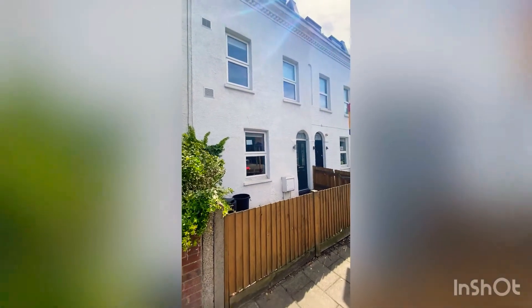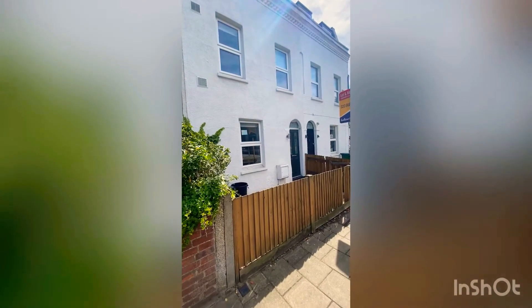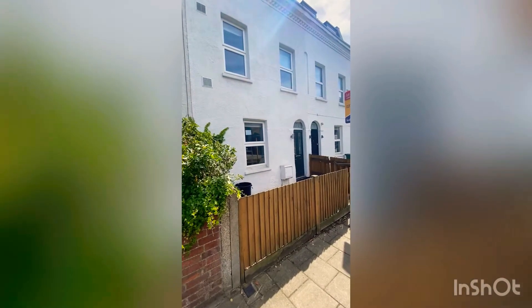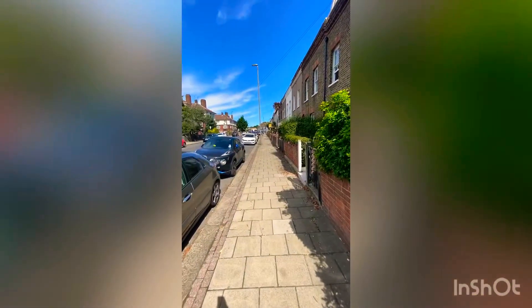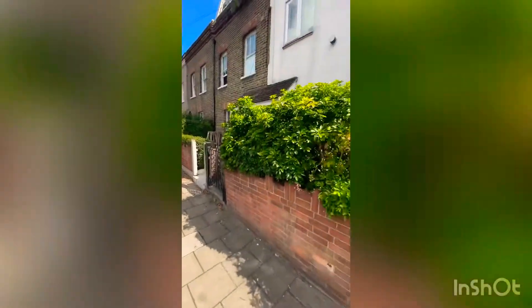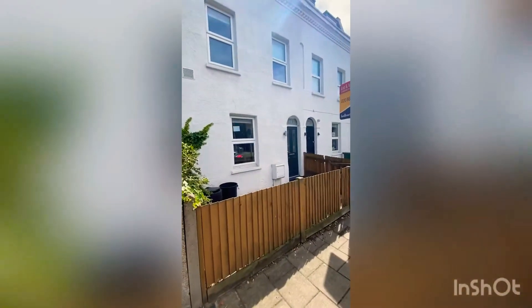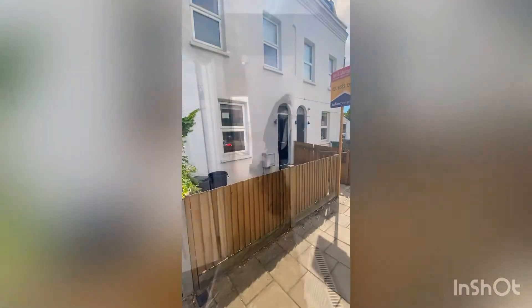Here is the three-bedroom terrace house coming to the market in Tooting. We are on Fountain Road, which is just off Garrett Lane, and we are an approximate eight-minute walk away from Tooting Broadway station, which is on the Northern Line. Let's go inside and take a look.